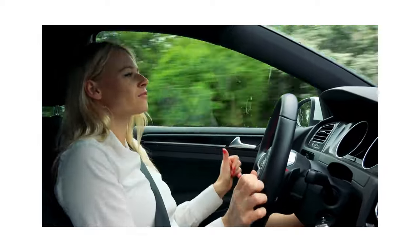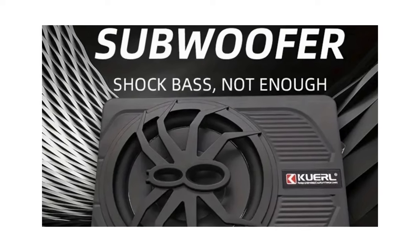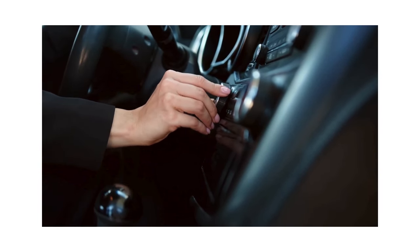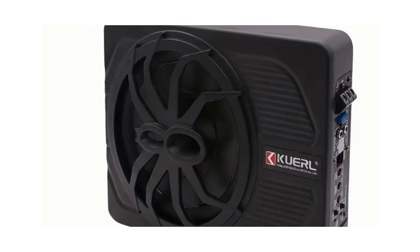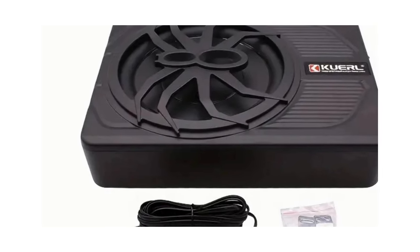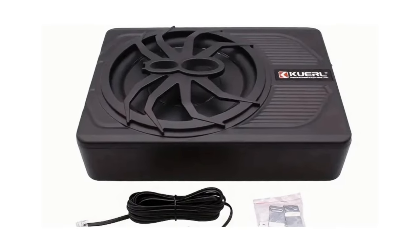It comes with an infrared remote, providing convenience and ease of use — you won't need to reach under your seat to adjust settings. It also features a 5.2 surround sound system that can turn any ordinary car ride into an extraordinary audio experience. Imagine driving home after a long day with your favorite tunes reverberating around you in crystal-clear, high-fidelity sound. For just $86.48, you get a powerful sound system that fits snugly under your seat.